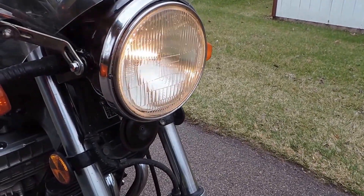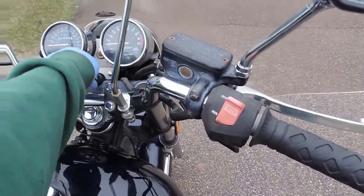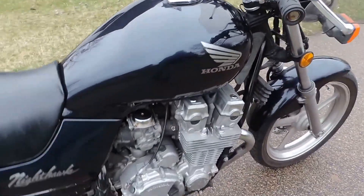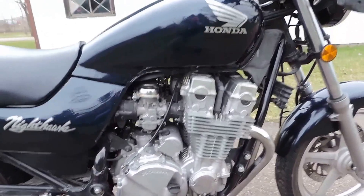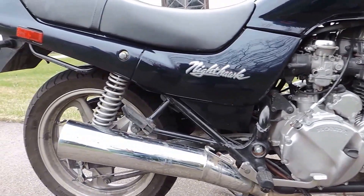Still just a touch cold out today, but definitely a very powerful machine with the dual overhead cam system. Very clean.